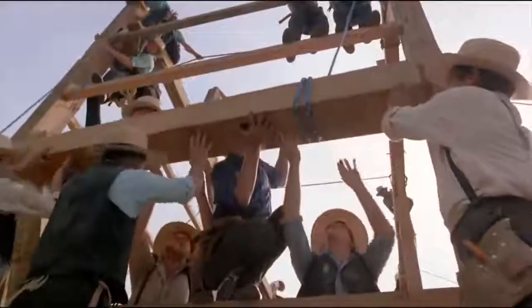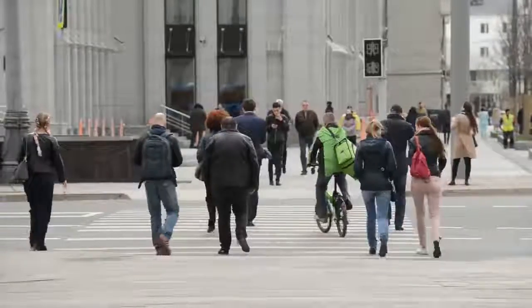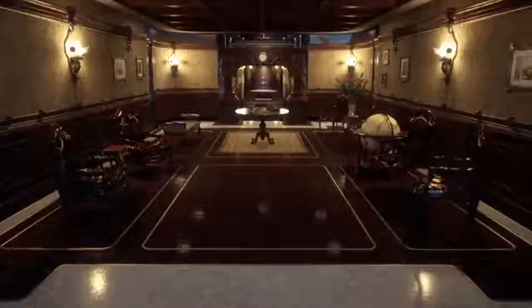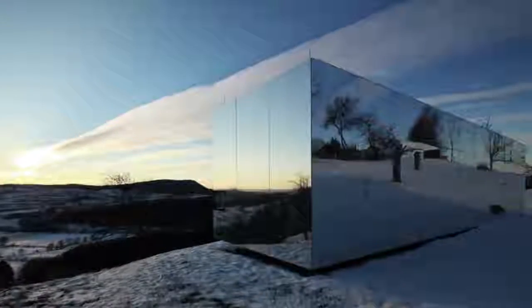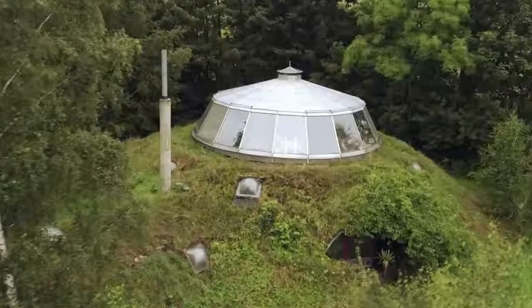Have you ever thought about building your dream home? Of course, we've all dreamt about it. Some people never get a chance to build the home of their dreams, but some people find a way. Many innovative homes were built with some really creative ideas, and some are just plain genius. How about a Transformers house, invisible huts, or an amazing futuristic man cave? We put together 15 of the most innovative homes you'll ever see, and maybe you'll even get some cool ideas to build your own.